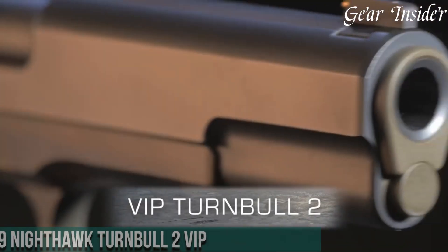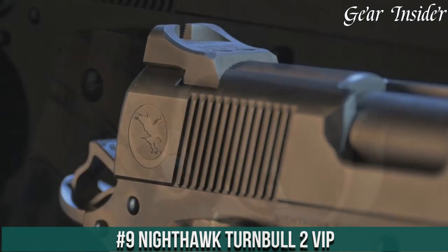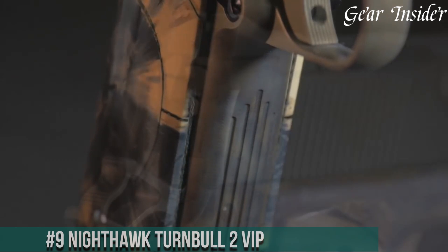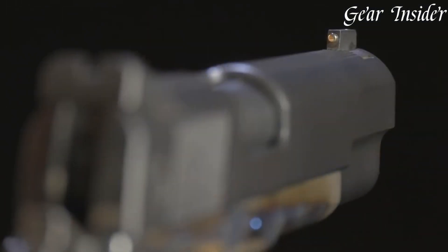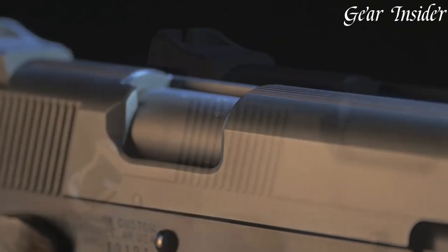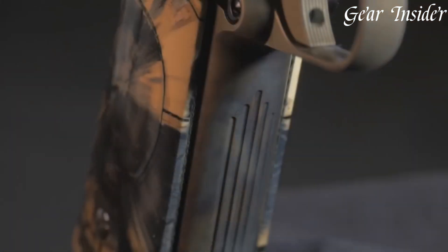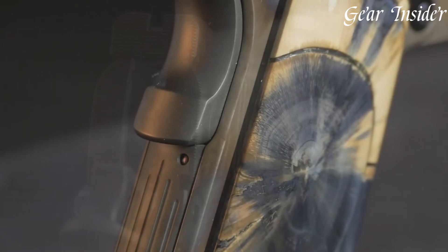Number 9: Nighthawk Turnbull II VIP. A true masterpiece that marries precision with elegance, this 1911-style pistol is a collaboration between Nighthawk Custom and Turnbull Restoration, resulting in a firearm that embodies timeless design and modern engineering. Chambered in .45 ACP, the Turnbull II VIP features a Turnbull case-colored frame and slide, showcasing meticulous craftsmanship and artistry. The hand-engraved scrollwork and intricate details make it a true collector's item.